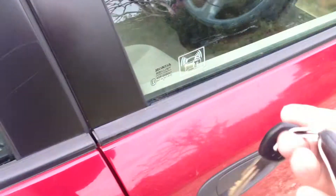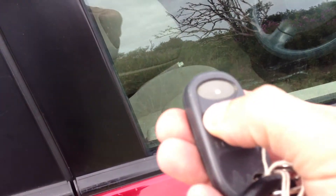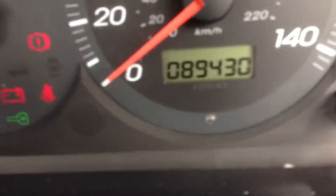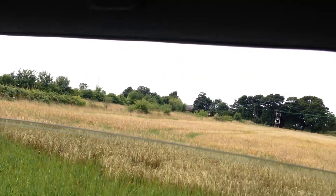Both sets of keys present. We've got one remote fob. Electric sunroof as well as air conditioning. 89,000 miles. Electric windows all round. Electric sunroof.